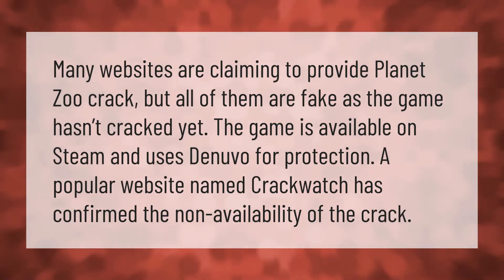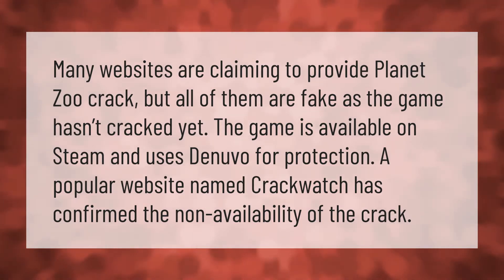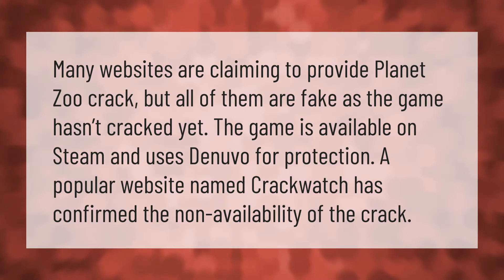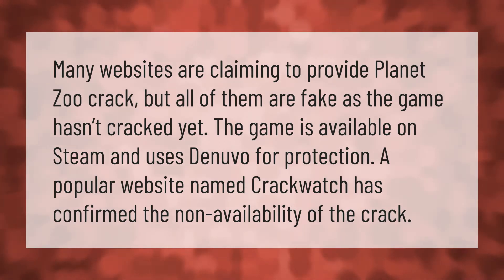Many websites are claiming to provide a Planet Zoo crack, but all of them are fake, as the game hasn't been cracked yet. The game is available on Steam and uses Denuvo for protection. A popular website named CrackWatch has confirmed the non-availability of the crack.